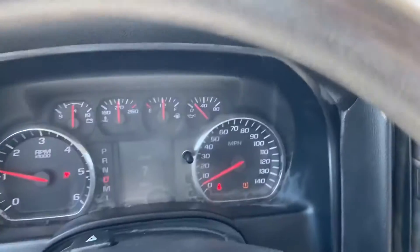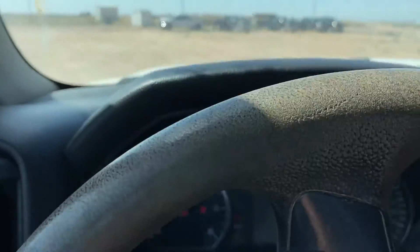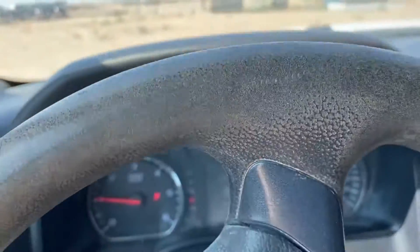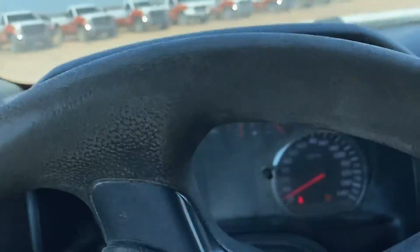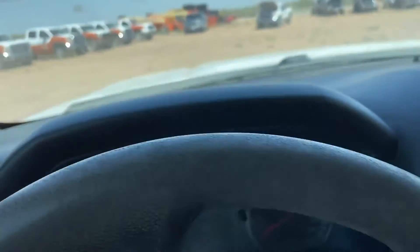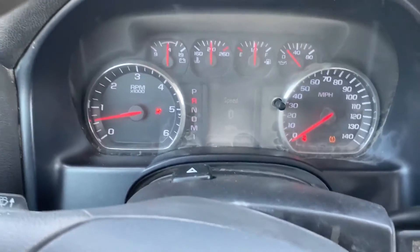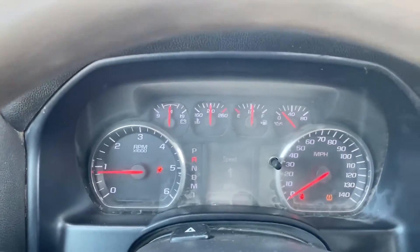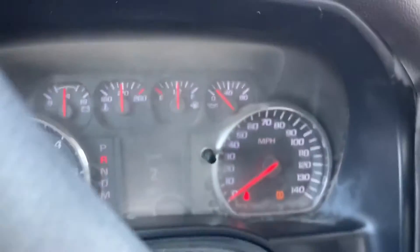Where the factory cover goes on these 6.0s, there's a vacuum hose — and what the customer said was they've had a few of these where the vacuum hose gets cut. It sucks dust into the engine. So give it a look.